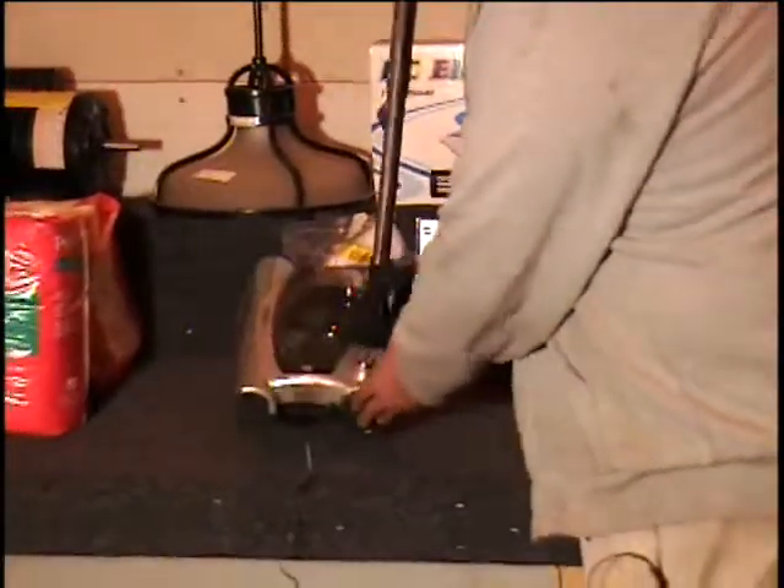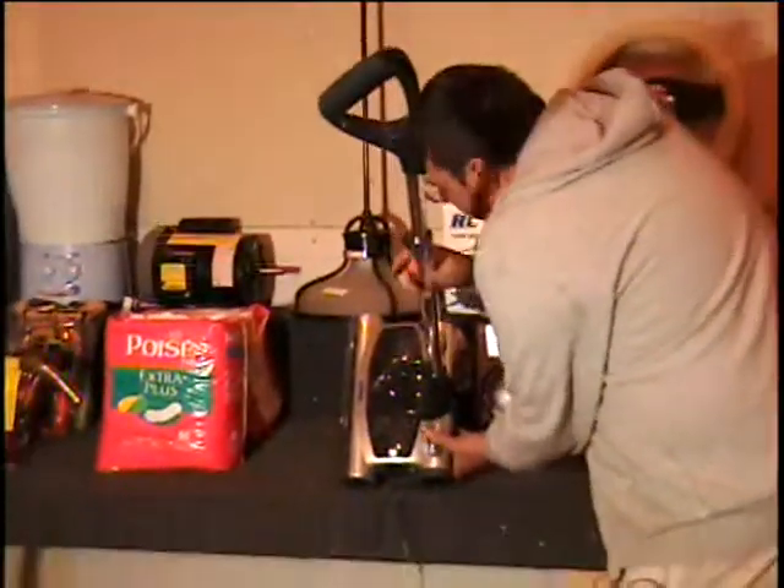The next item I have for you is a Shark Sweeper. I've got the adapter for it so you can charge it up. I did charge it a little bit today.